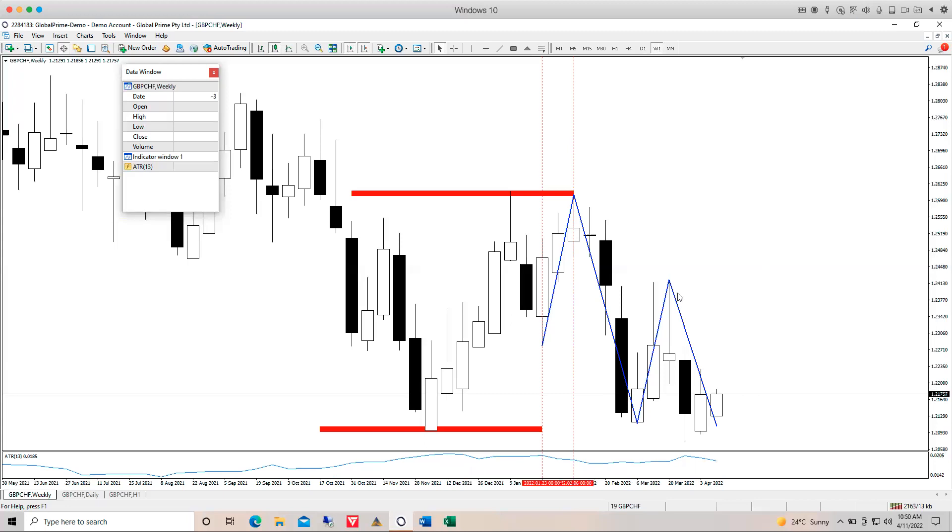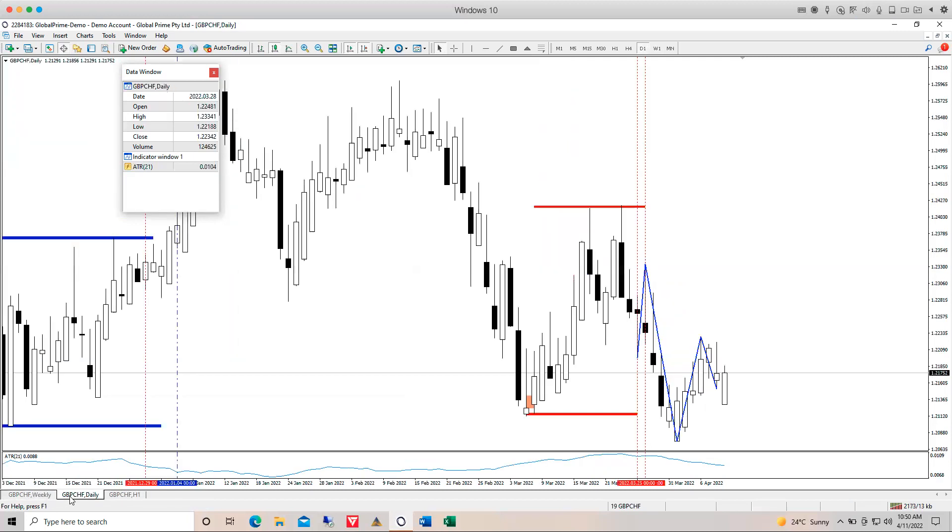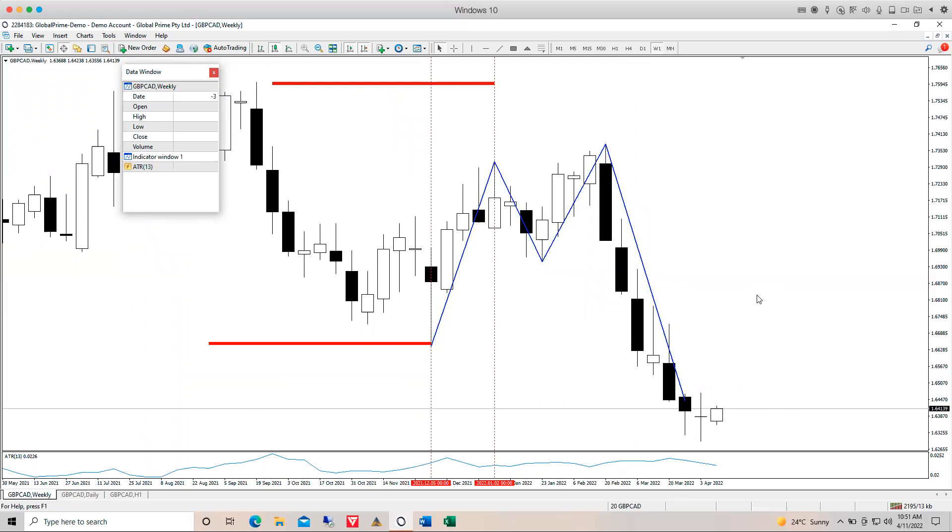GBP/CHF on the weekly — the support level in our HDC channel continues to be respected. On the daily time frame it did just try to break out, but notably we had gaps every single morning without a single close below that support level. All the closes were inside the channel, and that continued even this morning. Nothing of interest for us, but it does show how well the HDC channel works.